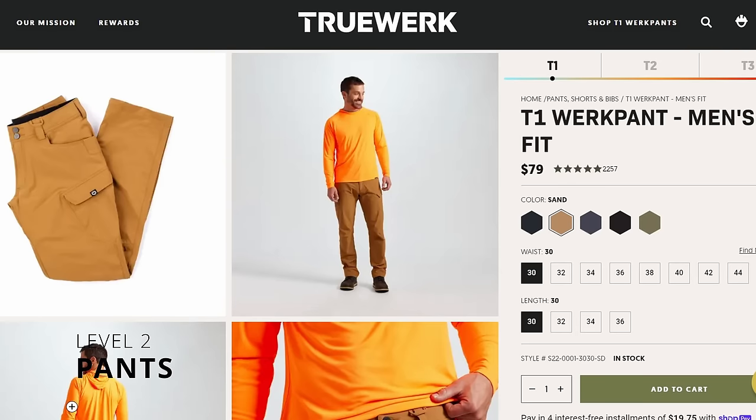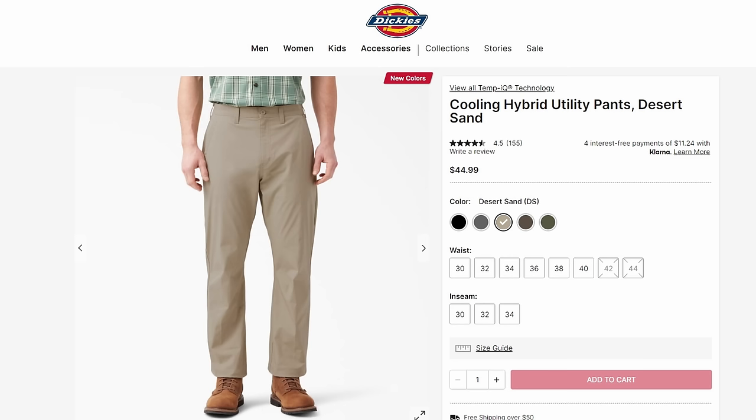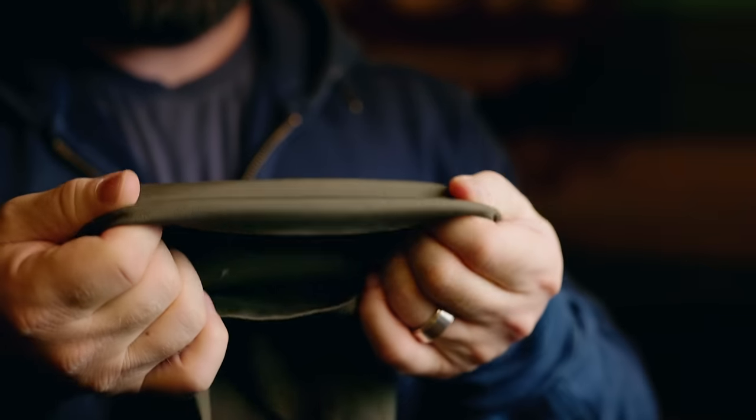For pants at this level, I haven't found anything better than the TrueWork T1 or the Dickies Temp IQ cargo pants — those are my two go-tos for this temperature range. They're both thin, and the Dickies Temp IQ has some sort of heat-activated thing in the fabric where it cools you off. I don't know how they do it but it's actually pretty effective.